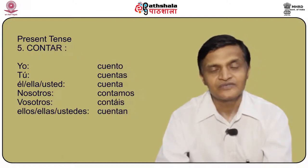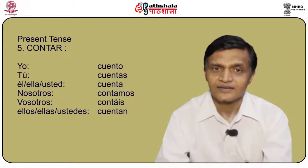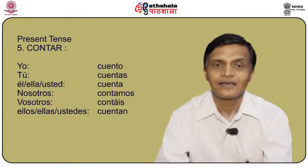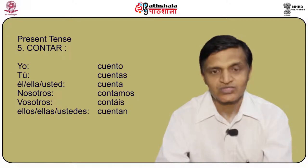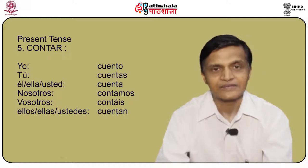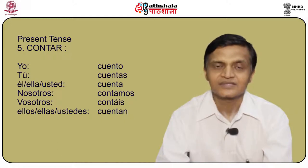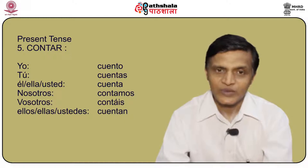Another important stem changing verb is contar. Yo cuento, tú cuentas, él/ella/usted cuenta, nosotros contamos, vosotros contáis, and ellos/ellas/ustedes cuentan.